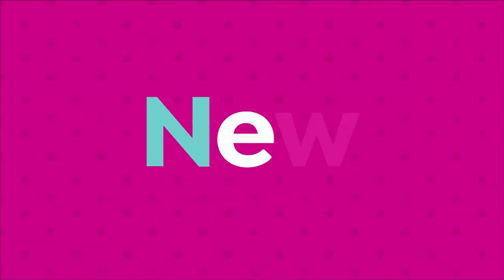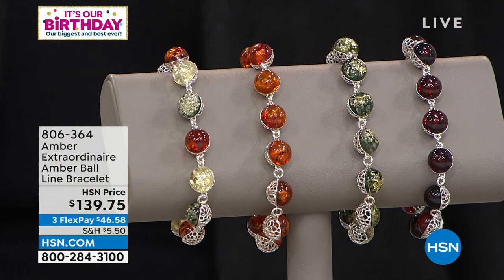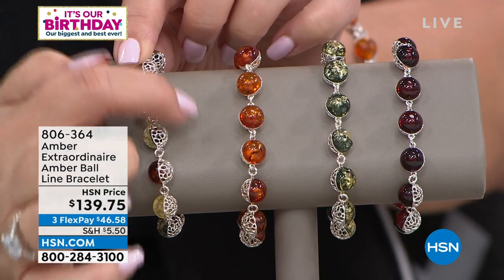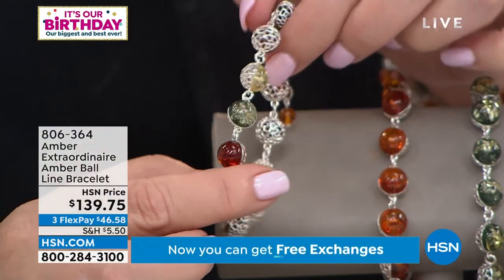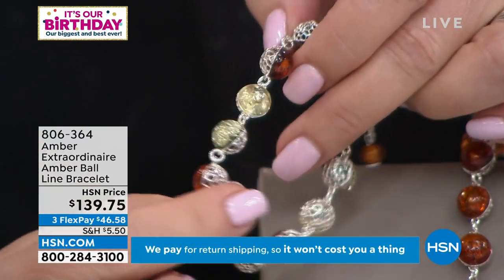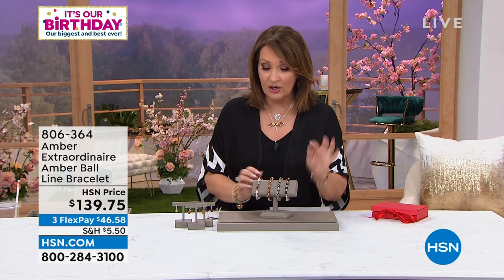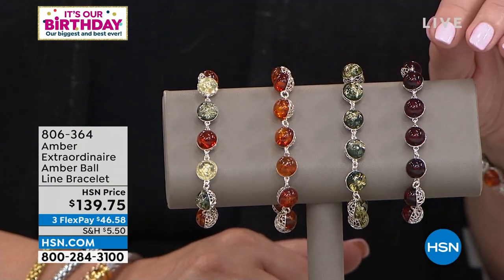Next up, we're going to show you a beautiful new bracelet. You have half sterling silver with pretty texture that looks like a honeycomb, and the other half is done in amber. This is the multi that has cognac, green, and honey. As it moves on your wrist, you see amber, you see silver — it's beautiful. It is completely adjustable. We can offer this in the multi-color, all-cognac, all-green, or all-cherry — all four choices for you.